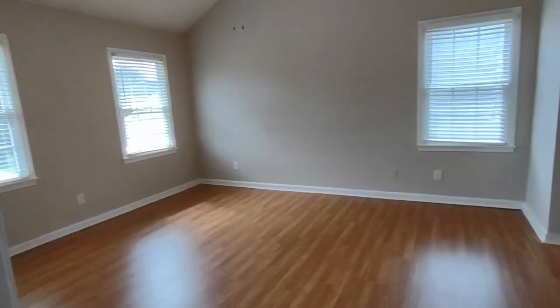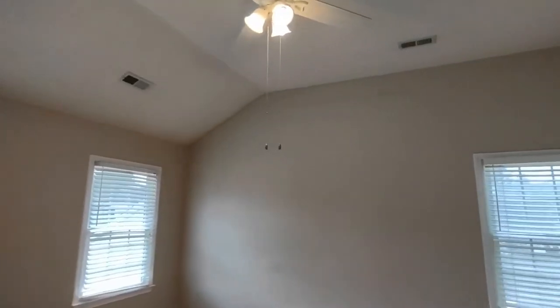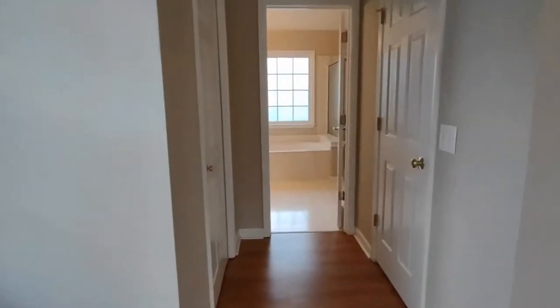Our master bedroom has two front-facing windows and one side-facing window. A small hallway leads to the en suite master bath with two closets on each side.